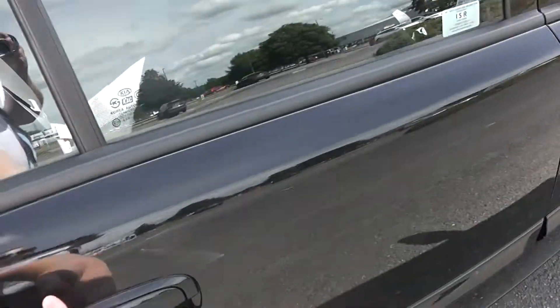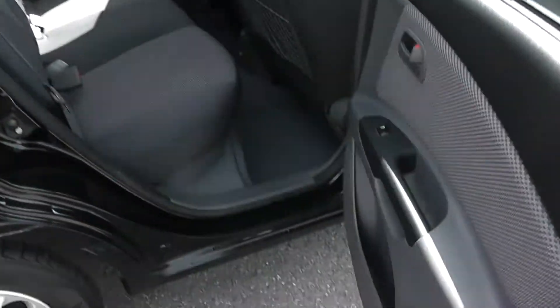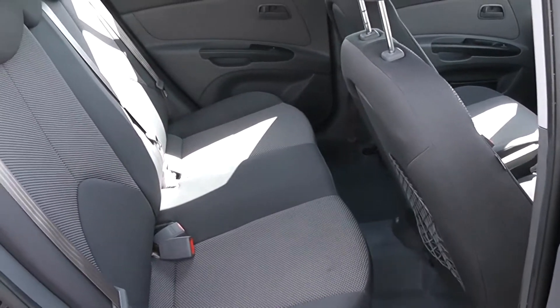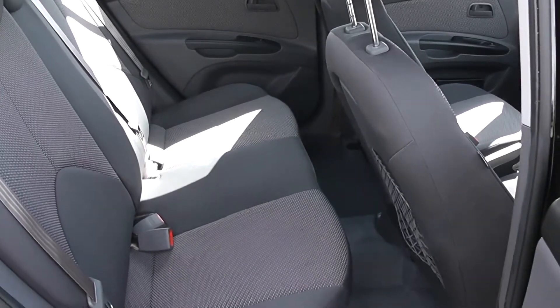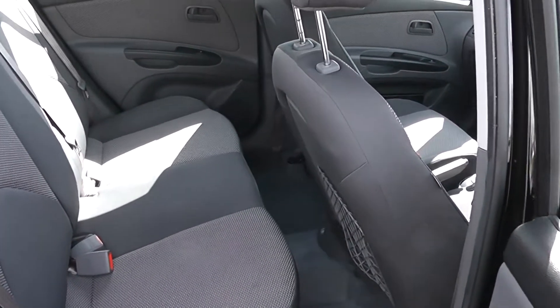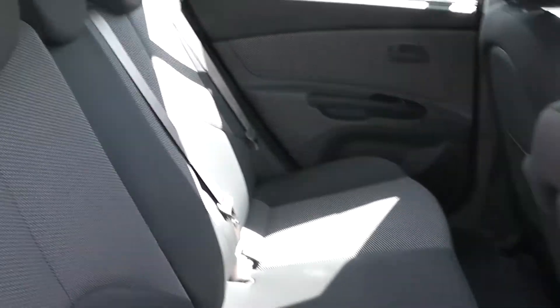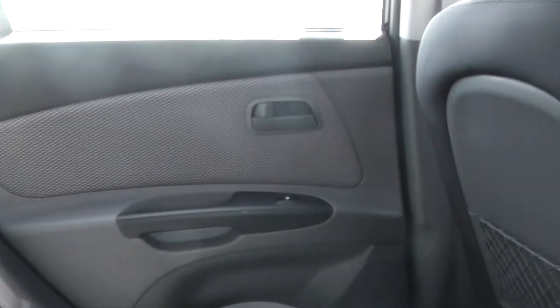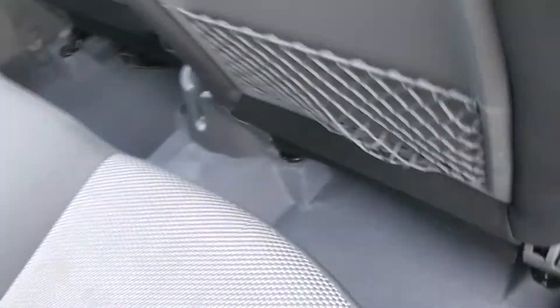Moving into the back seats then. Black and patterned white interior runs right the way through the vehicle. Three seats in the rear, fitted with three-point seat belts and headrests, all equipped with the essentials, some extra storage in the rear of the front seats, and plenty of legroom.